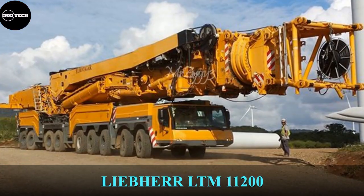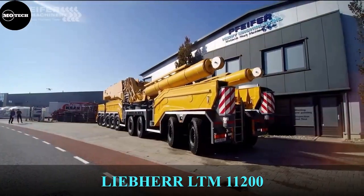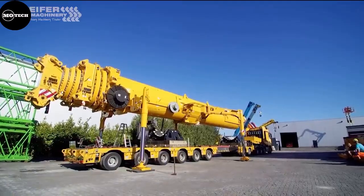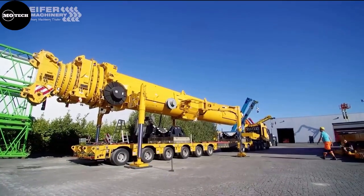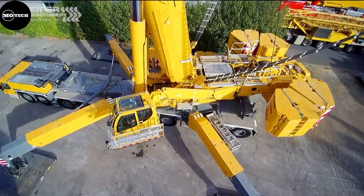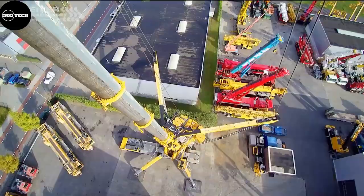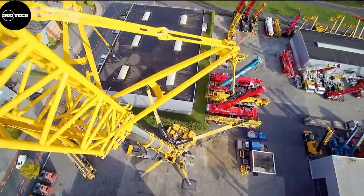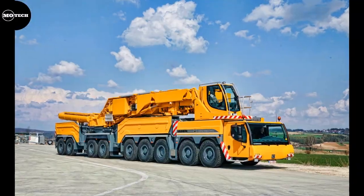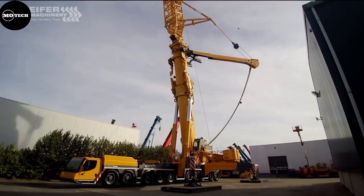Liebherr LTM 11200.9.1. This giant all-terrain crane is manufactured by the German-Swiss multinational equipment manufacturer Liebherr. The LTM 11200.9.1 is ideal for erecting wind turbines and has the longest telescopic boom in the world. The crane features a maximum load capacity of 1,200 tons, a telescopic boom of up to 100 meters, a 9-axle chassis, a 505-kilowatt engine, and a maximum speed of 75 kilometers per hour.